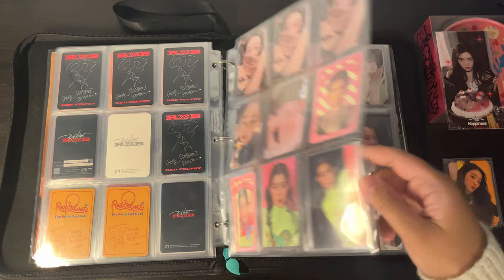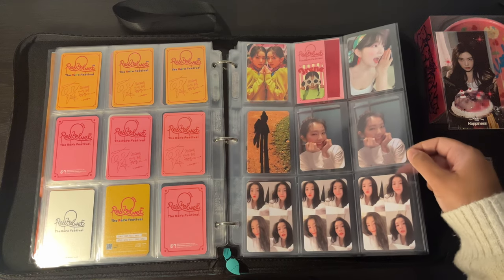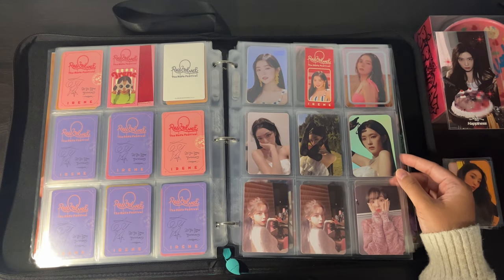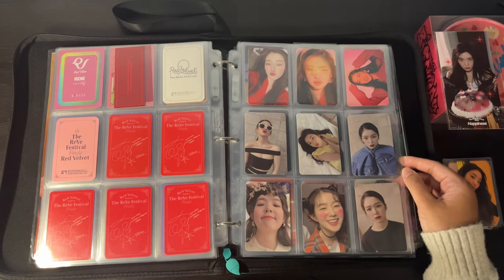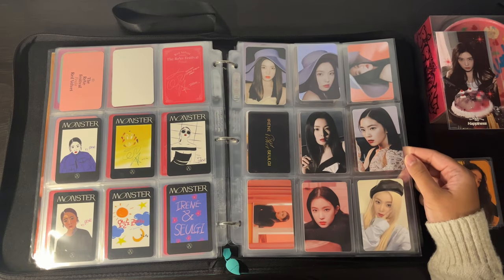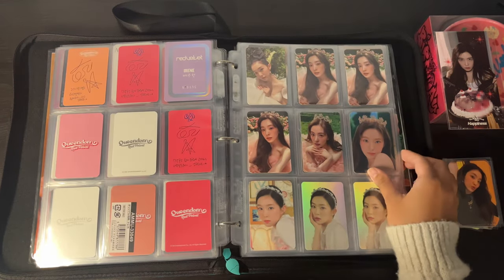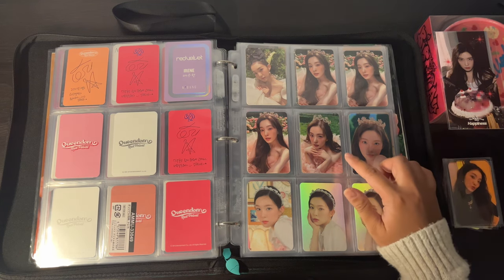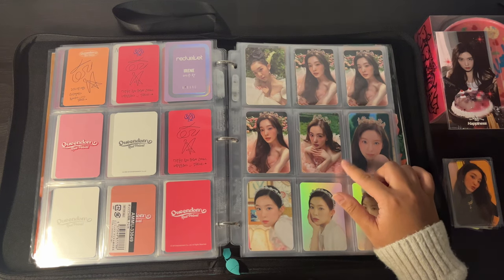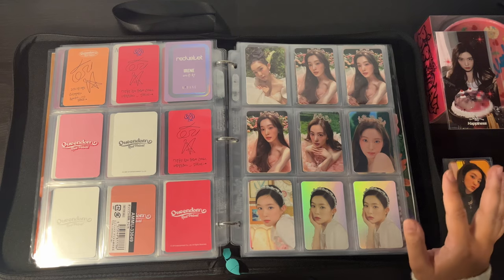It's definitely been quite a ride trying to get as many photocards and inclusions of her as possible. This whole birthday album has been a real treat — the SMCU Palace, the 8th anniversary stuff — all of those things. There's been so many beautiful photocards to collect and it's been really exciting to showcase this on this channel. Now we're already at Queendom. Out of these cards, this is definitely my favorite pre-order benefit card. I love this outfit and look from Feel My Rhythm's music video, and as for the regular album card, this one's definitely my favorite — I like Feel My Rhythm photocards the best.